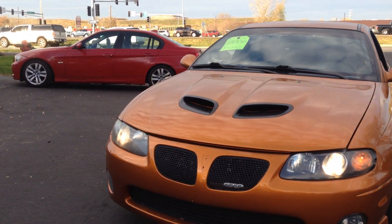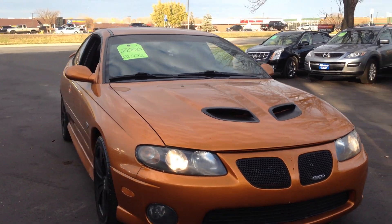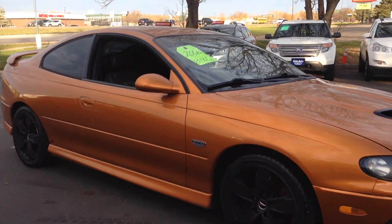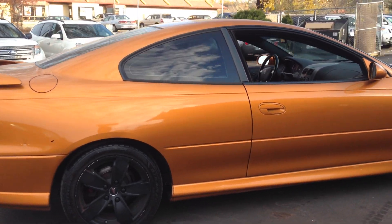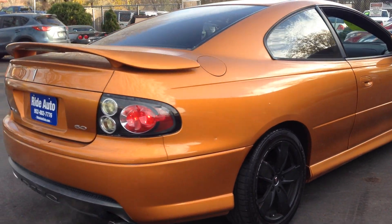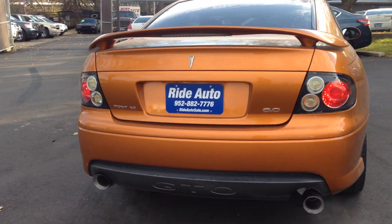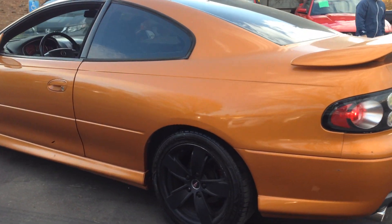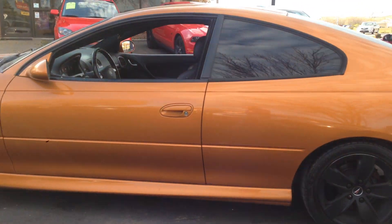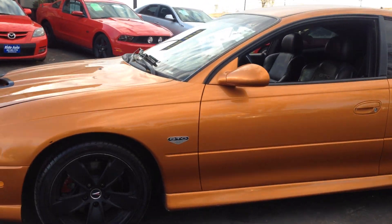Hello and welcome to RideAuto. Today we are pleased to bring you this beautiful last generation Pontiac GTO in a beautiful rare color combo. Aftermarket exhaust, rear spoiler — this thing is in amazing shape folks. It's an out of state vehicle.